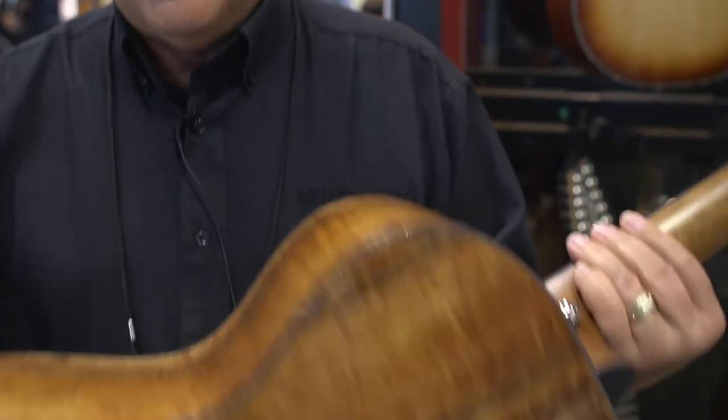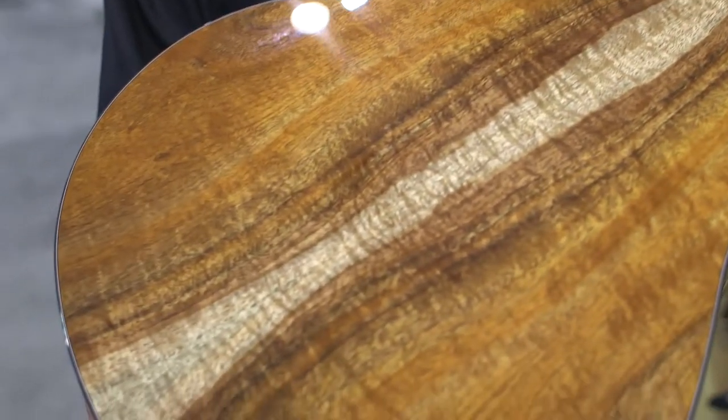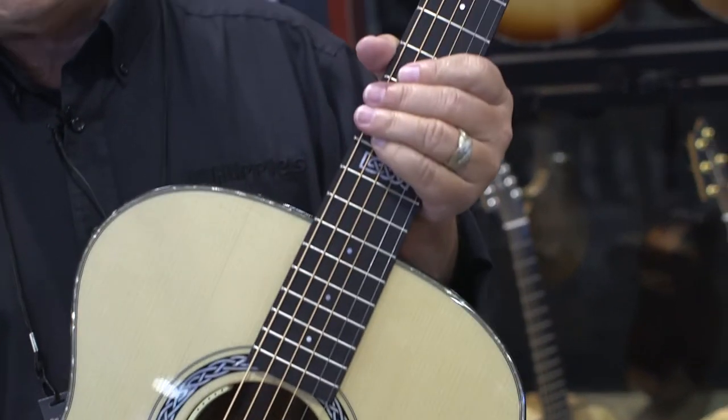This particular guitar was built with a koa wood that grew in Hawaii. It's just a beautiful sounding, warm tone wood. We make the Concerto in a variety of different wood combinations, and we encourage you to go into your local Breedlove Music dealer and experience the brand new Breedlove Concerto.